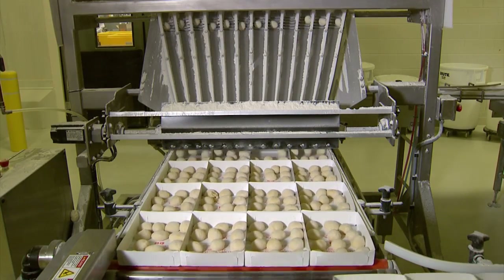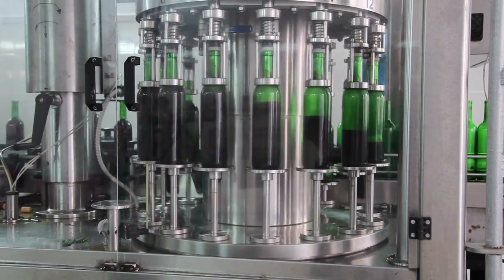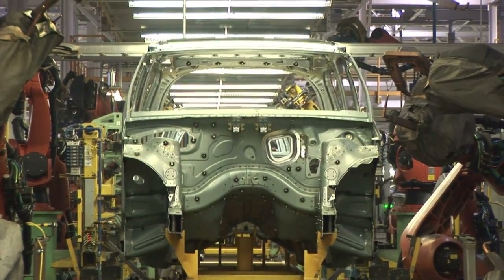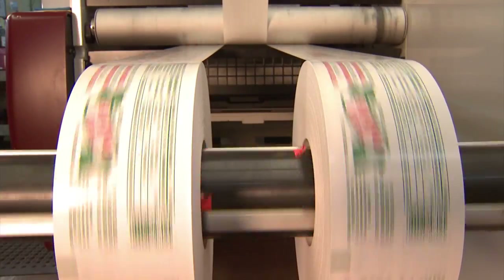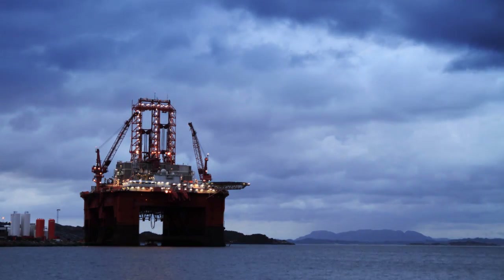New technology continues to revolutionize the automation industry. The faster you can integrate new equipment, the more efficient, compliant and profitable your operations can become. However, with a rapid pace of advancements, balancing your modernization schedule against capital investment and regulatory demands can be challenging.